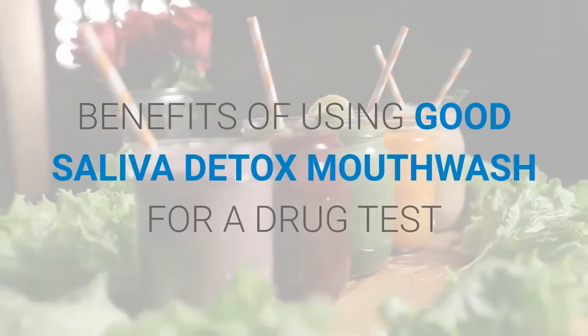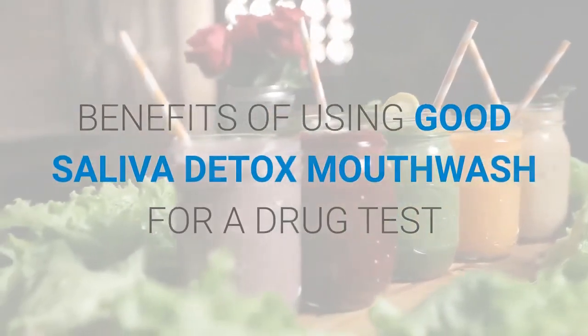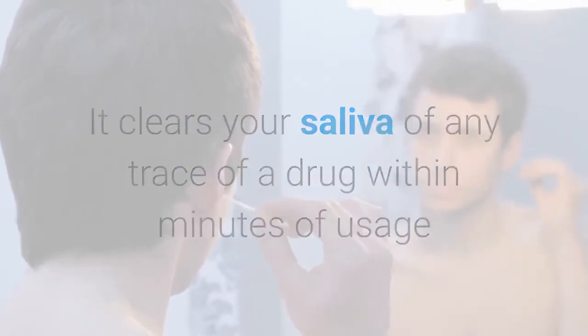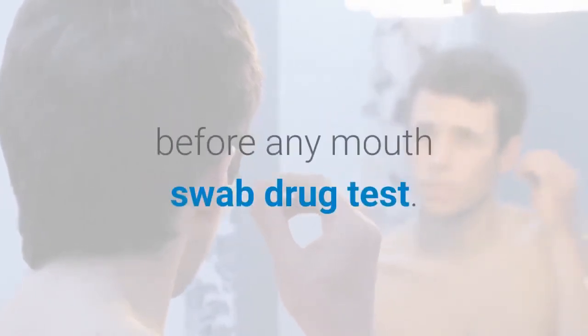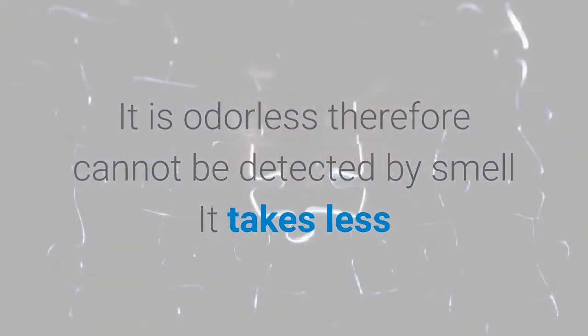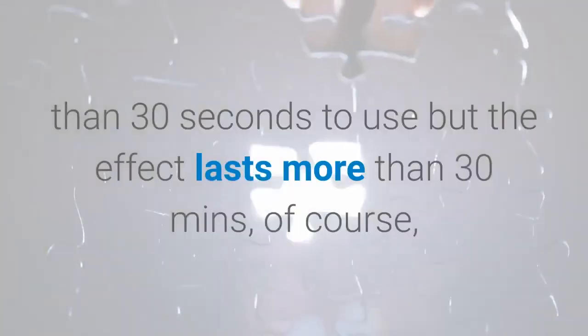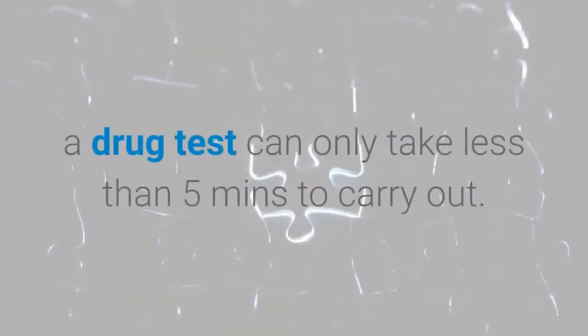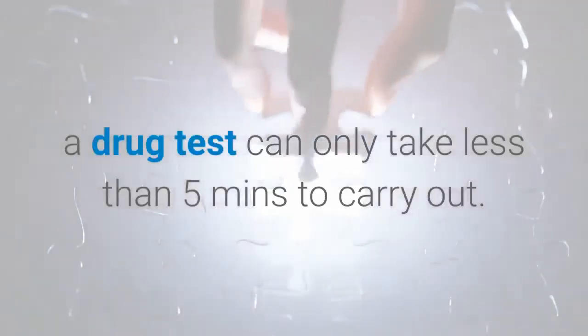Benefits of using a good saliva detox mouthwash for a drug test: It clears your saliva of any trace of a drug within minutes of usage before any mouth swab drug test. It is odorless, therefore cannot be detected by smell. It takes less than 30 seconds to use, but the effect lasts more than 30 minutes — and a drug test can only take less than 5 minutes to carry out.